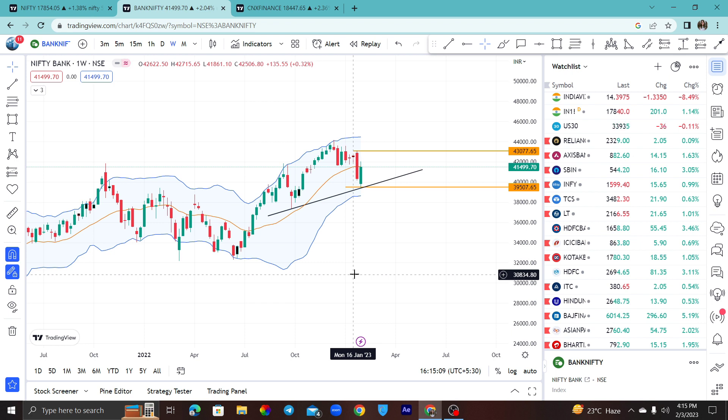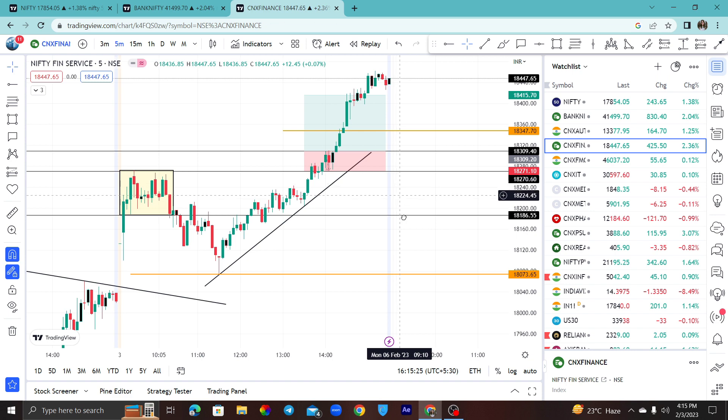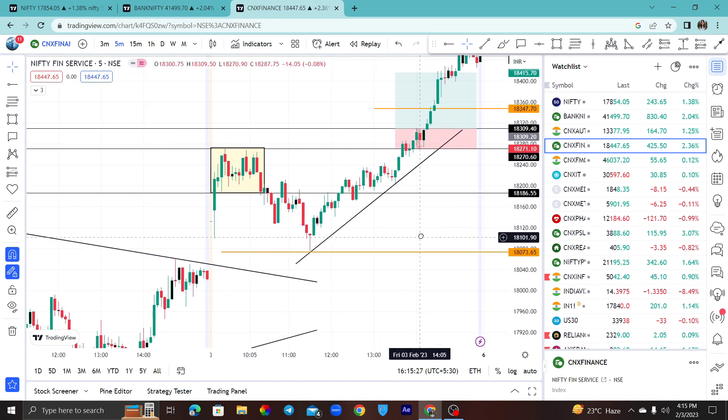We will also discuss the last analysis. You can trade on Monday because it will be an expiry, so we will get premiums. There will be a Fin Nifty trade for Nifty and Bank Nifty. First, let's see where Fin Nifty trade was executed.